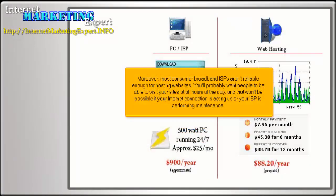Moreover, most consumer broadband ISPs aren't reliable enough for hosting websites. You'll probably want people to be able to visit your sites at all hours of the day, and that won't be possible if your internet connection is acting up or your ISP is performing maintenance.